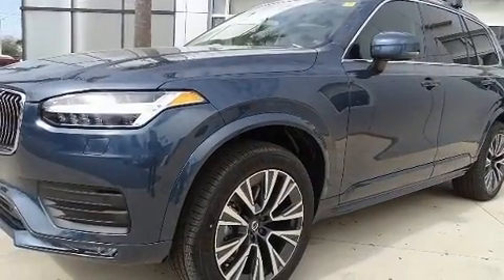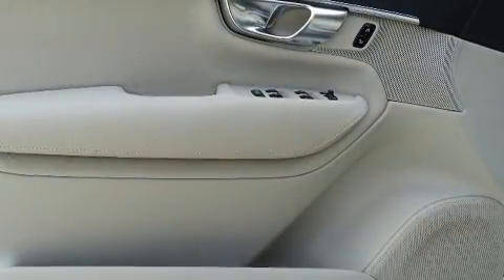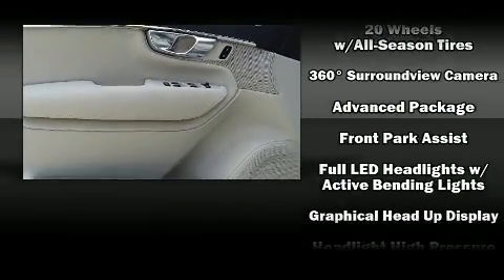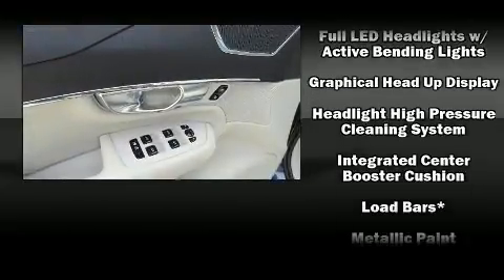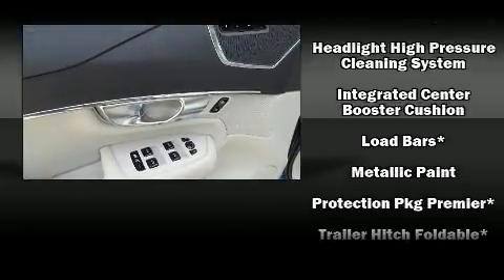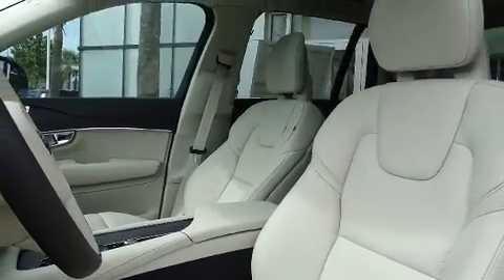Volvo ensures the safety and security of its passengers, with equipment such as head curtain airbags, anti-whiplash front head restraints, and four-wheel disc brakes with ABS. Adaptive Cruise Control maintains a preset distance behind the car ahead of you, simplifying highway driving and enhancing safety.